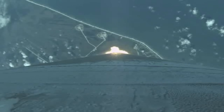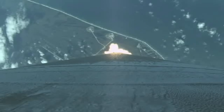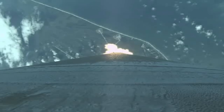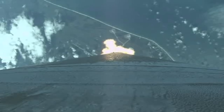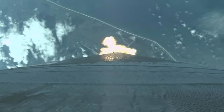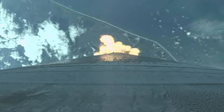Max Q — that's the maximum dynamic pressure. Coming up on our first throttle segment. The first throttle segment is going to gauge everything. What we're looking for is when I close the left guides. Operating normal.